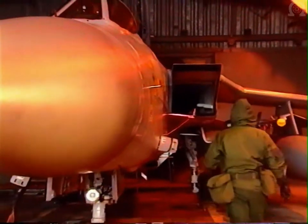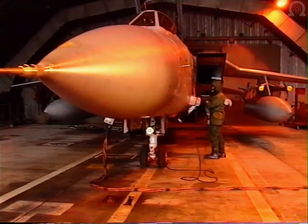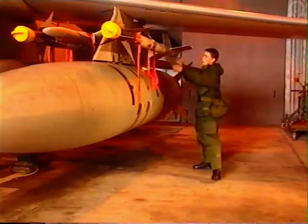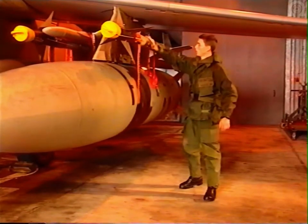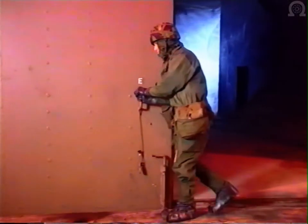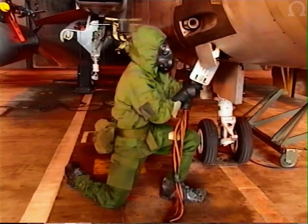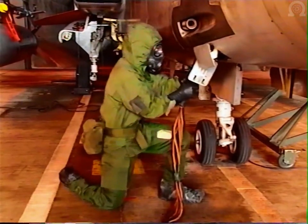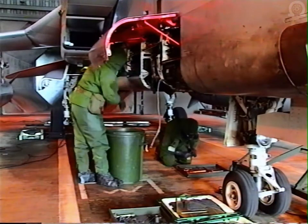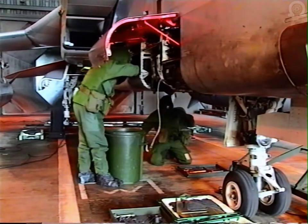Let's quickly review the NBC dress categories: category zero, category one, category two, category three. Remember, you may be ordered to wear your respirator in any of the dress categories by adding the word Romeo. Variations to these dress categories, including the wearing of helmets, may be authorised by local commanders for specific work areas.